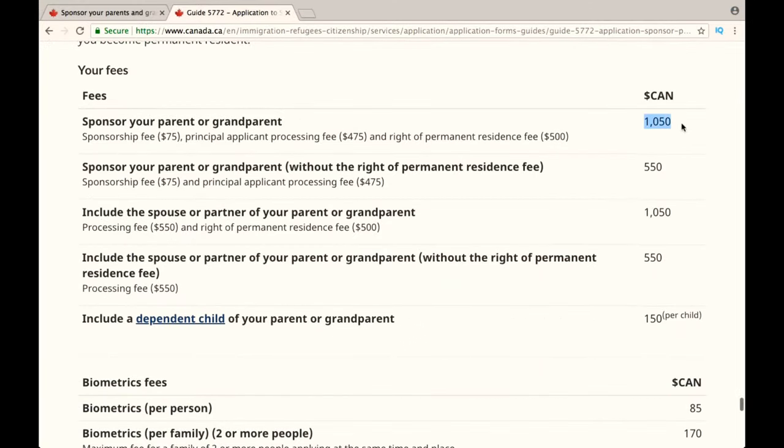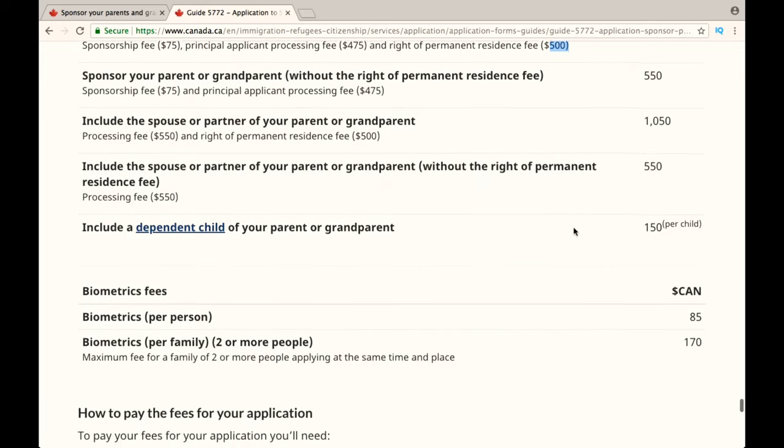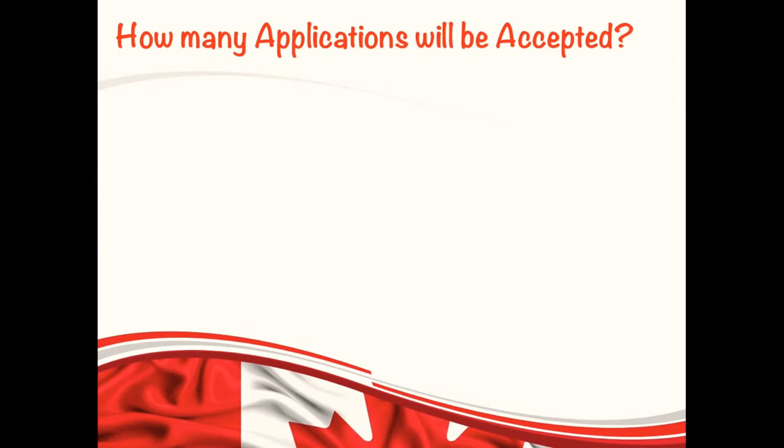The fees to sponsor your parents or grandparents is a total of $1,050, which includes $75 for the sponsorship fee, $475 for the processing fee, and $500 for the permanent residence fee — altogether $1,050. You also have to pay $85 for biometrics. Just so you know, IRCC will send a total of 10,000 invitations this year.